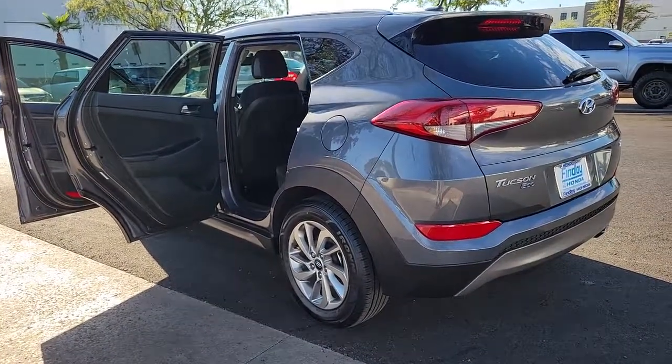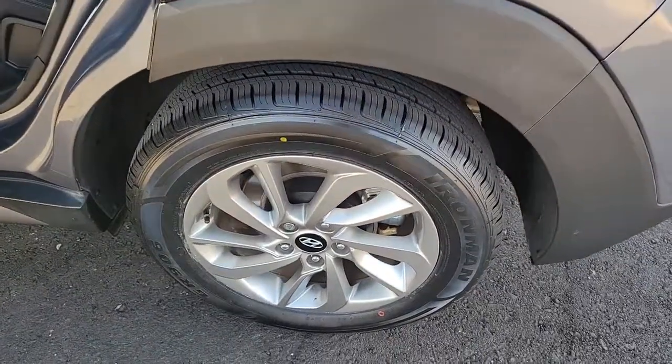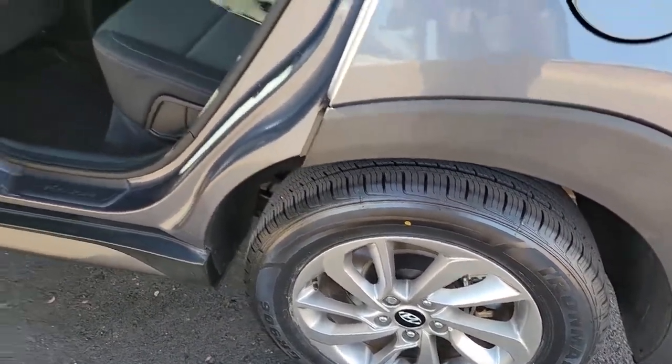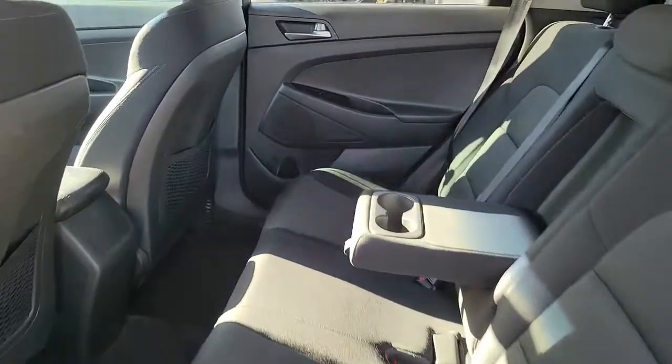These are just some of the great options this vehicle comes with: backup camera, iPod and MP3 input, Bluetooth connection, aluminum wheels, tire pressure monitoring system, floor mats, and MP3 player.